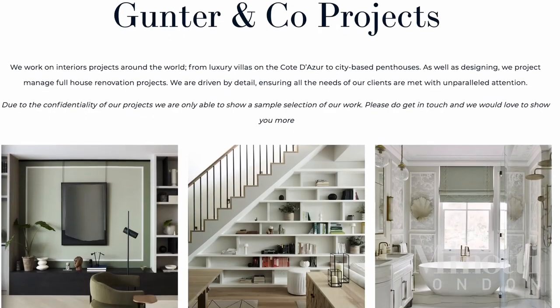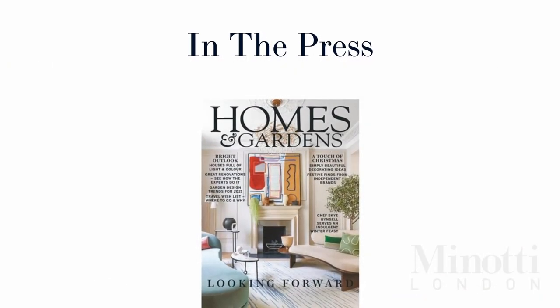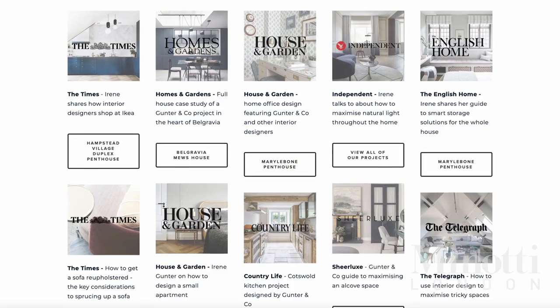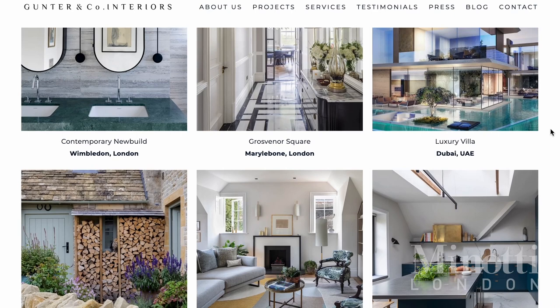Irene, have you always been passionate about design and do you come from a creative background? Initially I went to study something totally different, and then had a bit of an epiphany when I started working in the European Parliament — this was not for me, and my true love had been interiors. I came to London and studied interior architecture at the Inchbald School of Design. The plan was to go back to Belgium, but someone made me a really good job offer and I never left. Gunter & Co has taken off really well.